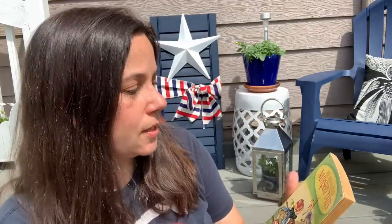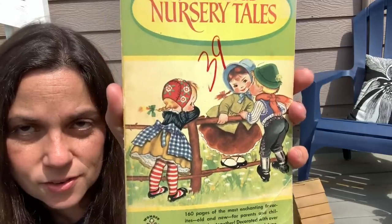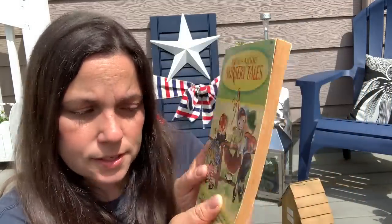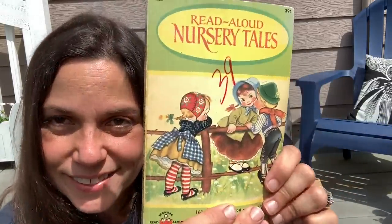Oh, I think she showed me this — oh my goodness, this is adorable. Read Aloud Nursery Tales. Hopefully this is a wax pen mark, so I should be able to get that off. '160 pages of the most enchanting favorites, old and new. For parents and children to enjoy together.' I love this — I love the cover. This is going to be great in my little vintage children's book area. I have Bambi figurines and a Bambi light. Thank you, Kate — so cute.